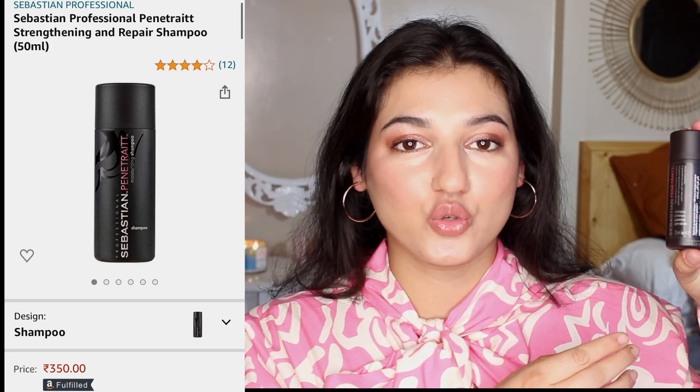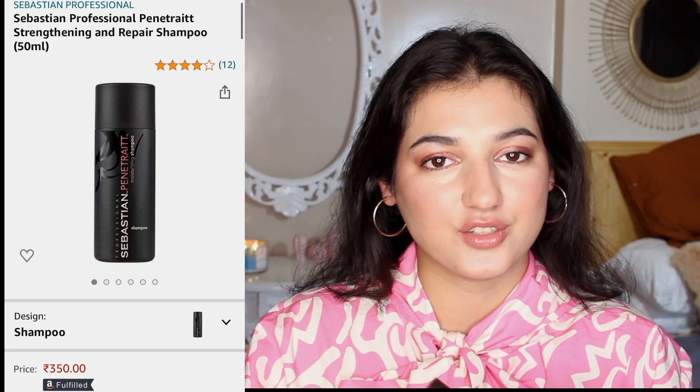This product is 350 rupees, which I know is kind of expensive for just a small bottle, but it's from the brand Sebastian — it is an expensive brand. If you have any product recommendations, especially for shampoo, please let me know in the comments below. I would love to try out new shampoos.